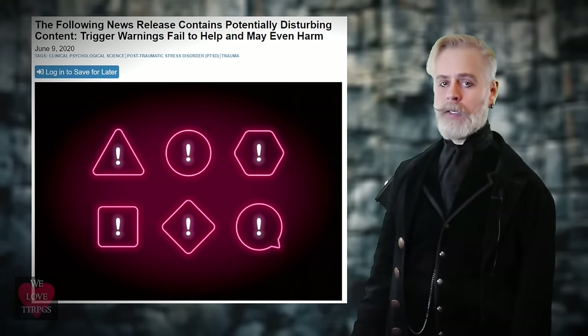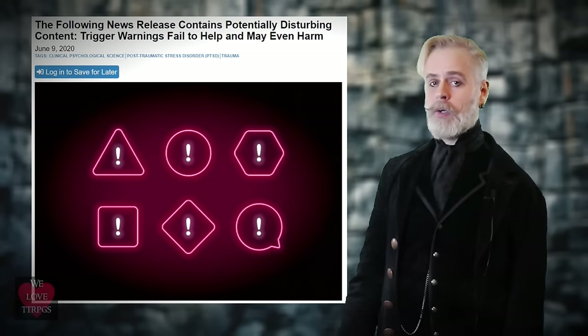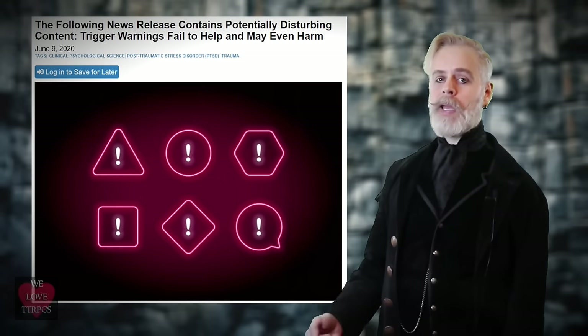From June of 2020, an article from Psychological Science explains how research has shown that trigger warnings not only fail to help, but may actually cause harm. Research has shown that using trigger warnings can be invalidating to trauma survivors because they're told over and over again that the warnings are helping when in reality they aren't. I'll provide links in this video's description so you may read about this further.